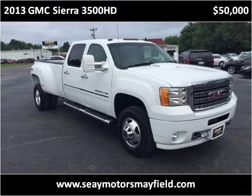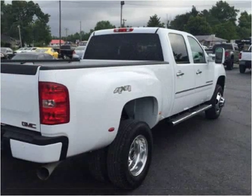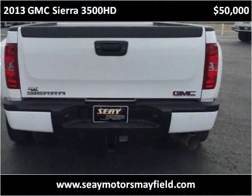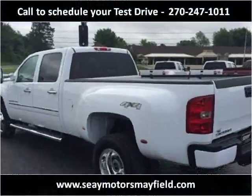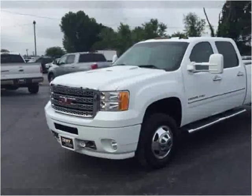This 2013 GMC Sierra 3500 HD is available from C-Motors Mayfield. This vehicle has just over 31,000 miles.